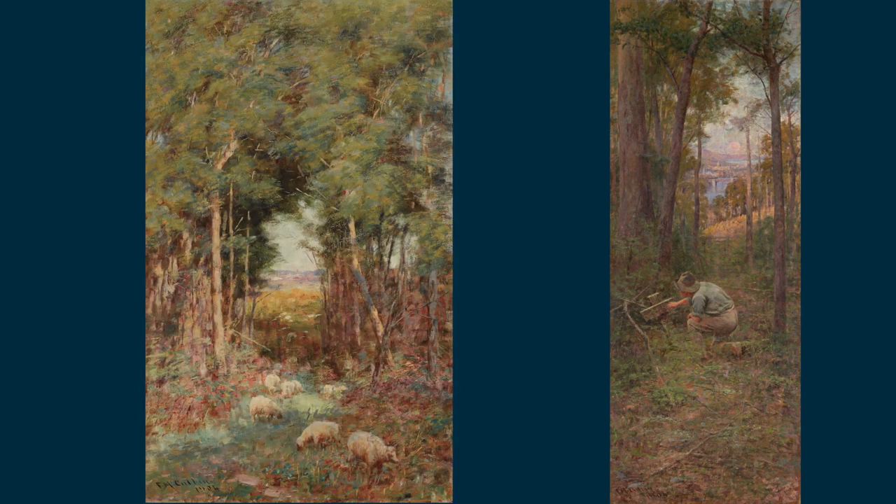If you look at the right-hand panel in The Pioneer it actually resembles Pastoral very closely in terms of its perspective, its colour, its tone and its subject matter. So what we have in Pastoral is a museum-quality McCubbin painting and there really aren't many pictures of this calibre by McCubbin that remain in private hands.